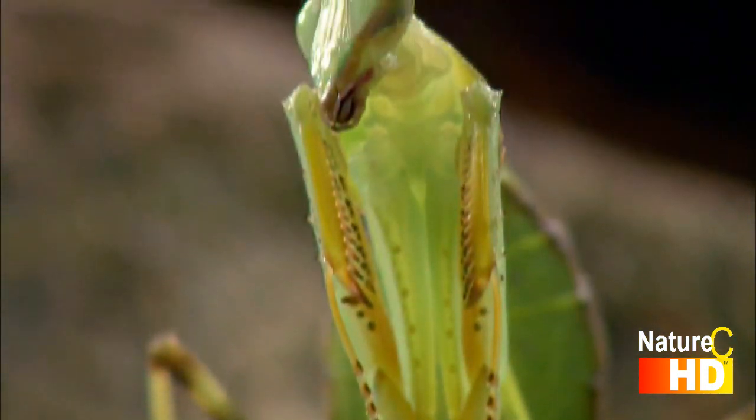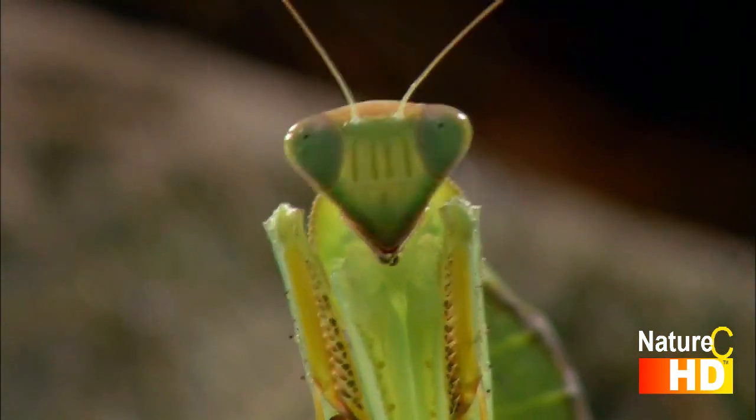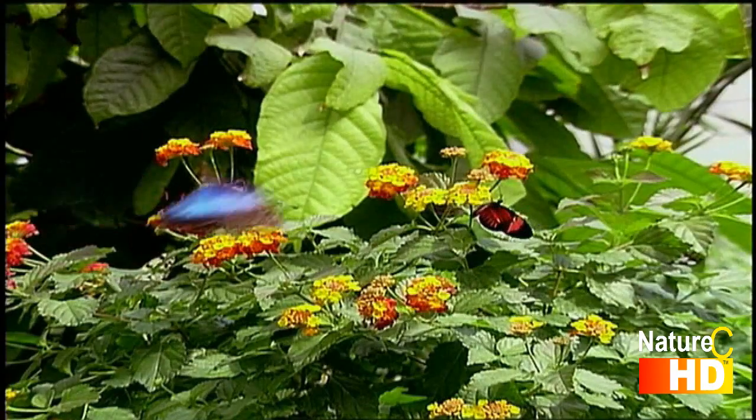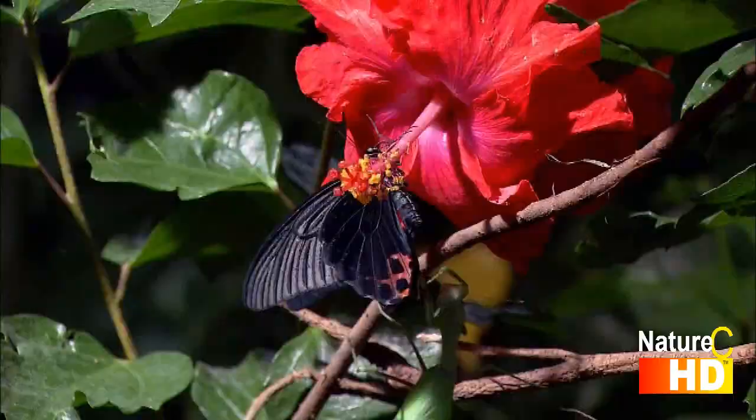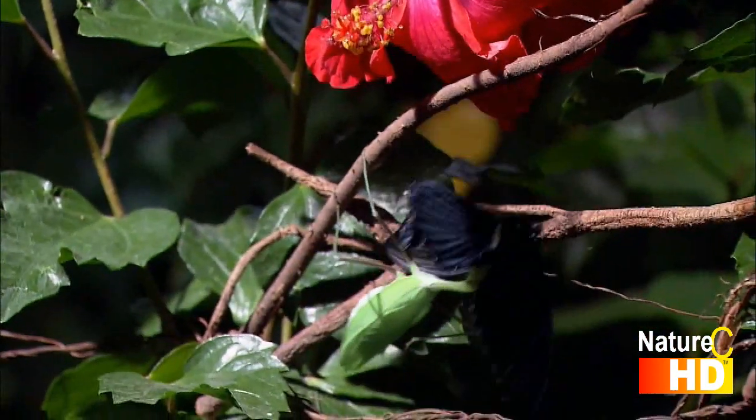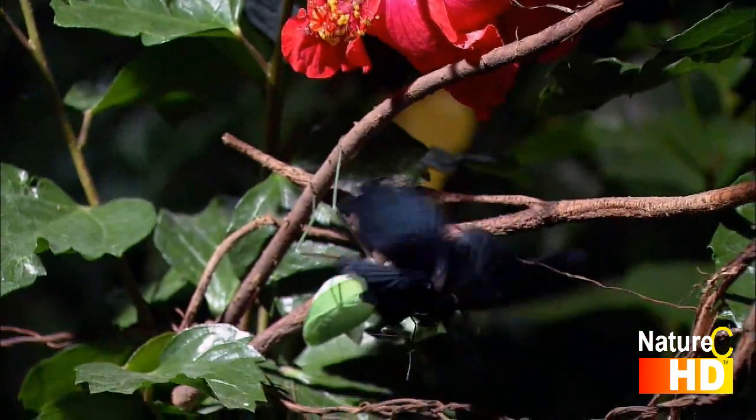One of this fearsome looking insect's outstanding features is its excellent eyesight. It locks its vision onto its prey, such as a butterfly, and then, in a split second, seizes it.